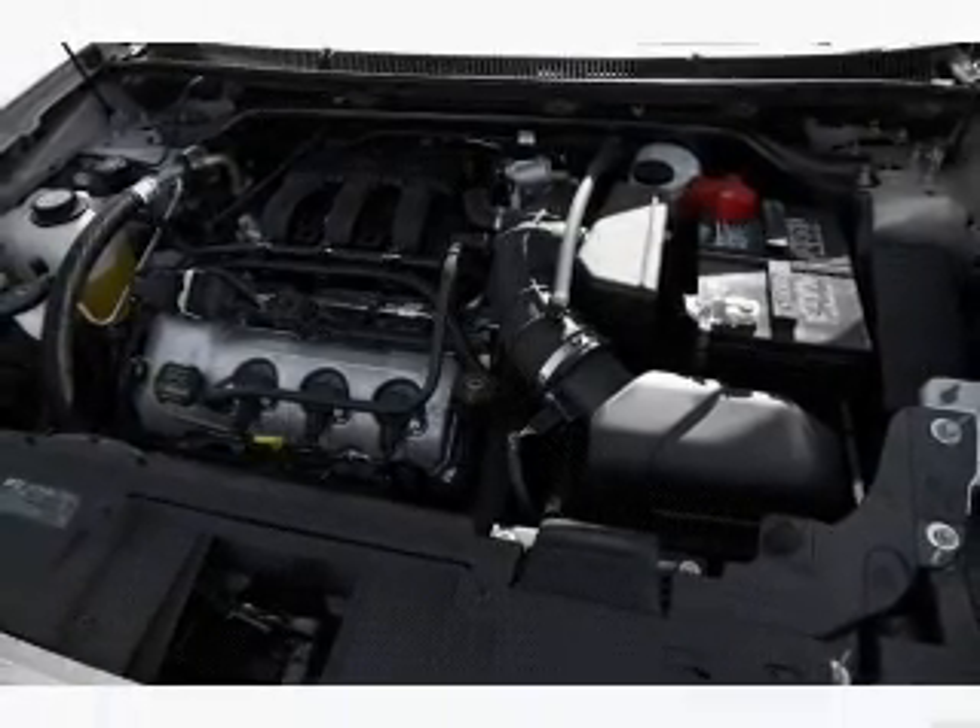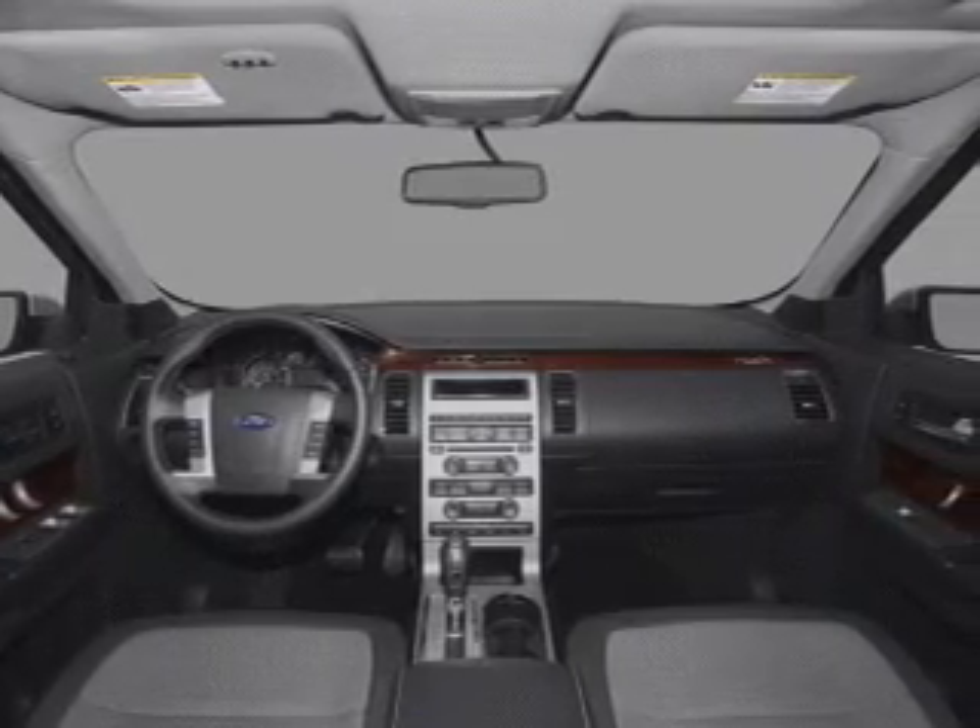Cruise control, power mirrors, an alarm system, and an AM FM stereo with a CD player.